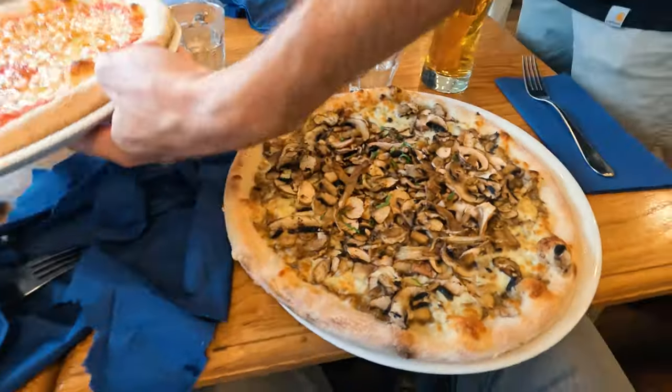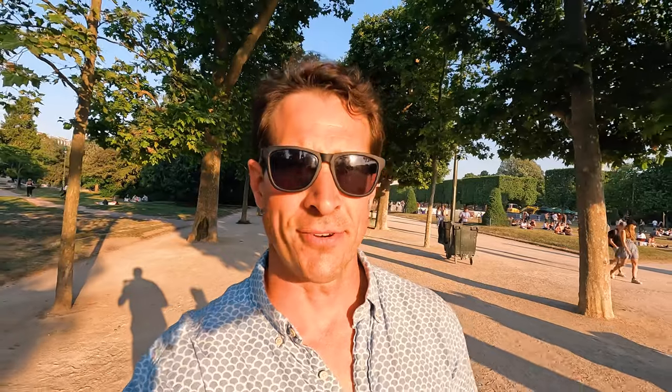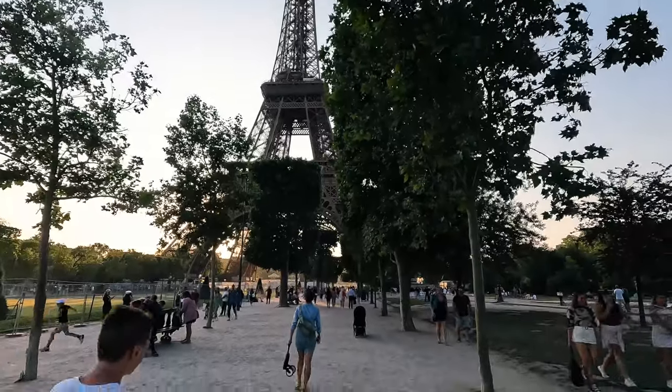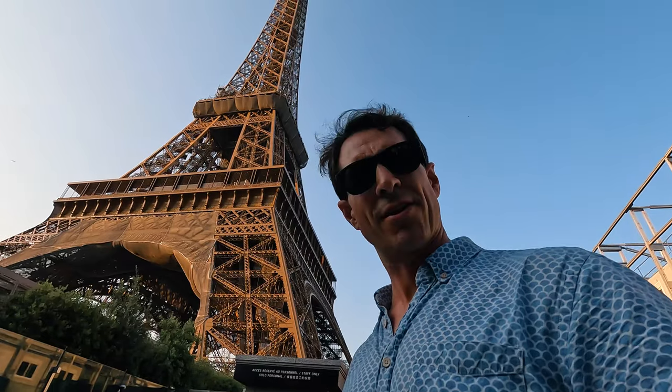So we just got off the Eurostar from London. We arrived in Paris late this afternoon, had a nice dinner with the kids. Now the first sight — it's got to be the Eiffel Tower. I've been here multiple times, but it's a lot bigger than what I remember.